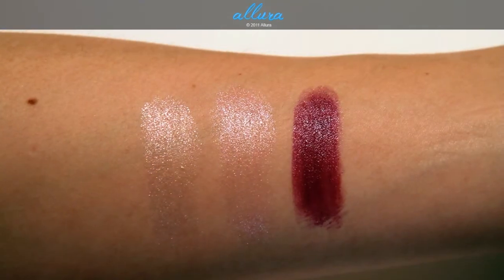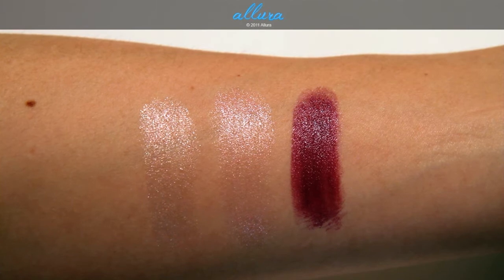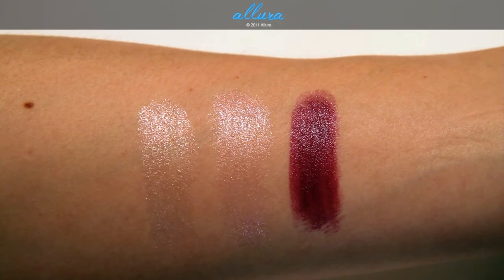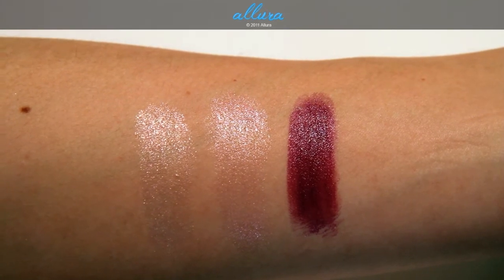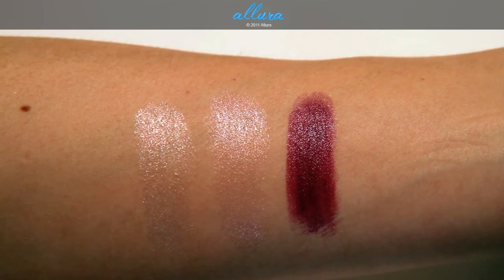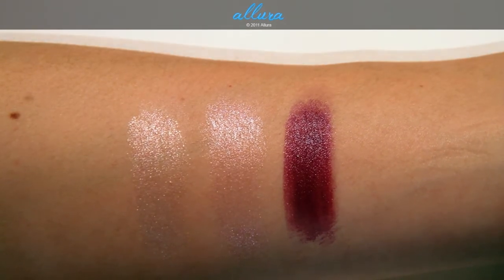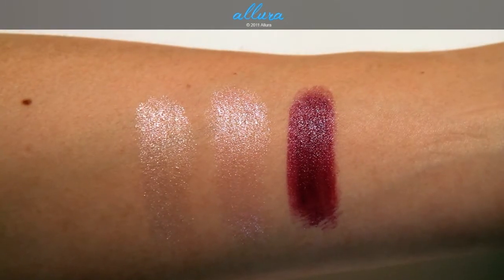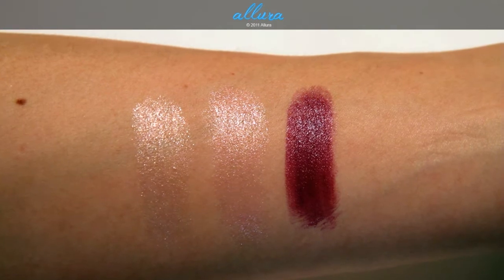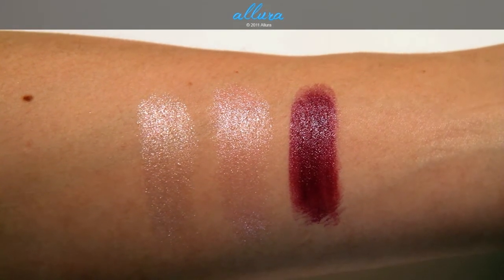Up close on the left is Acid Washed, in the middle is Pretty Please, and on the right is Riveting Rose. The left color Acid Washed is a Glaze finish, in the middle Pretty Please is a Luster, and Riveting Rose on the right is supposed to be a Frost. From left to right they go in sort of decreasing order of shimmeriness, so definitely Acid Washed is the most sparkly of the three colors.